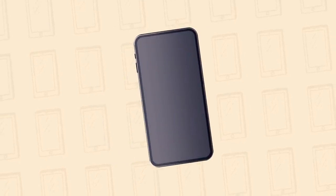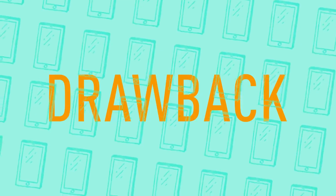Nowadays, most smartphones are covered in glass to make them look nice. But this design choice has a drawback — even the smallest bump can cause the surface of your phone to shatter.